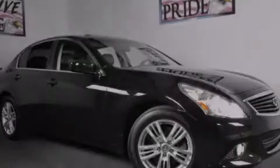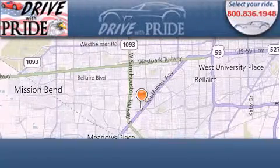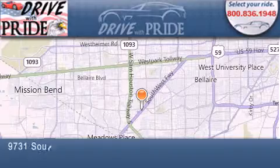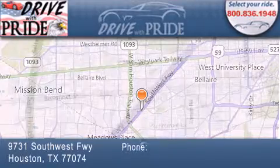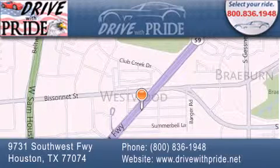Stop by today and test drive this vehicle for yourself. Thank you for considering Drive With Pride for your next pre-owned vehicle. We have been serving the Houston area since 1995. If you have any questions, please visit our website, give us a call, or stop by our dealership. We are conveniently located at 9731 Southwest Freeway between Bisonette and Beltway 8. We look forward to serving you.